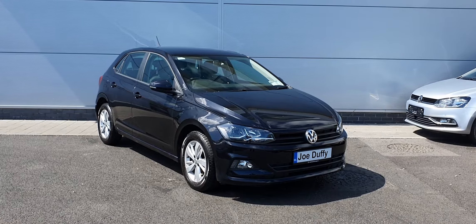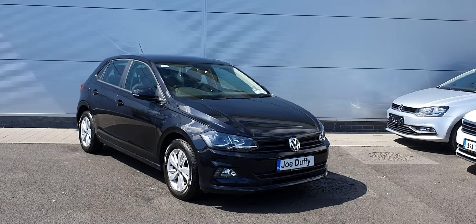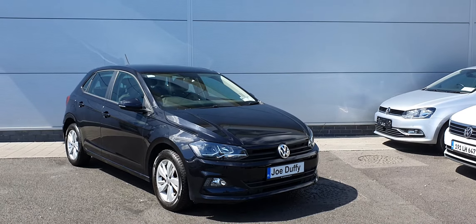Hello guys, Cosme here from Joe Duffy North. Here we have a great example of a Volkswagen Polo Trendline, 1-litre petrol engine producing 65 brake horsepower. This car comes with a 5-speed manual and it's finished in a lovely metallic black.